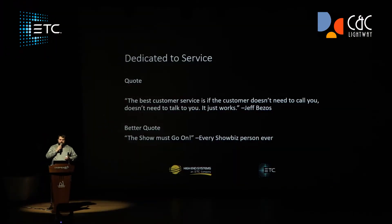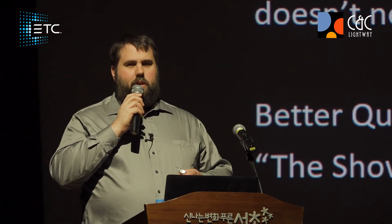We're also very dedicated to service. I have a quote I find interesting — it's from Jeff Bezos, CEO of Amazon. The quote is: 'The best customer service is if the customer doesn't need to call you, doesn't need to talk to you — it just works.' And the thing I think when I see that quote is: that's not how we do it at all.